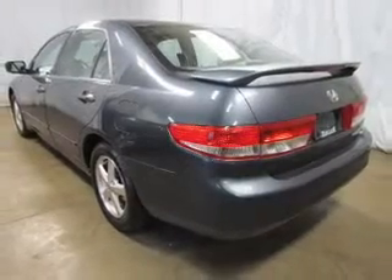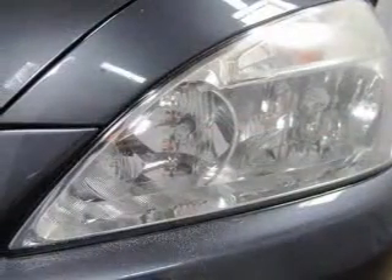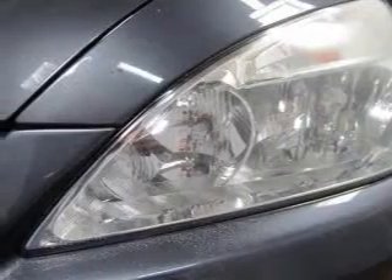Keyless entry, power door locks, power windows, cruise control, AM-FM stereo with multi-disc CD changer, power mirrors, and an alarm system.